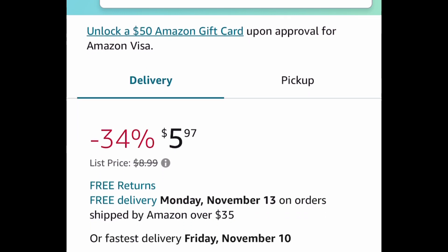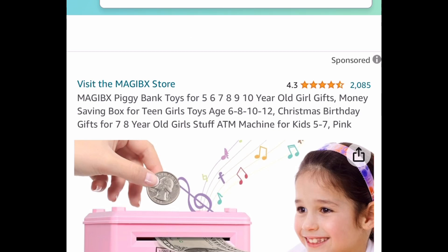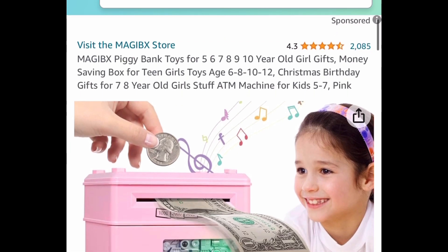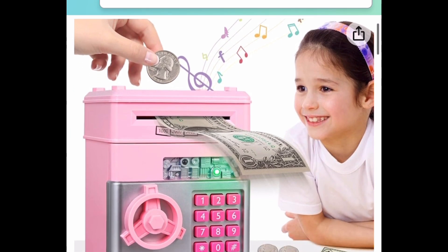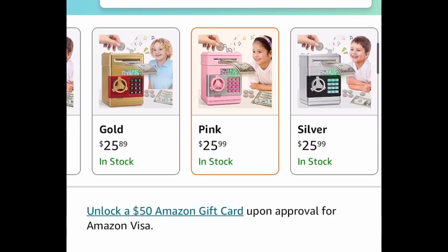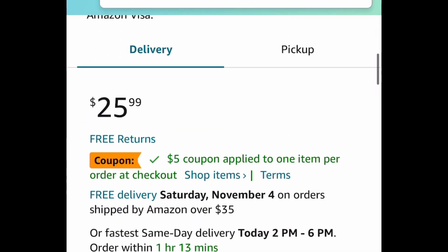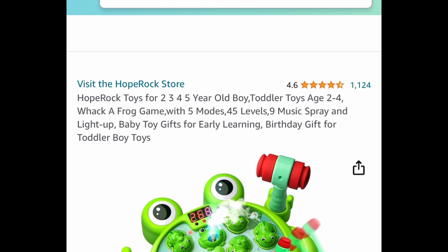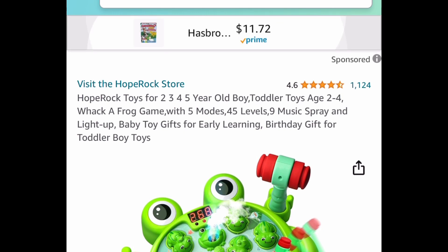Run, don't walk on this one — it has amazing reviews and kids love it. This is the ATM piggy bank that makes sounds. The code works only on the pink one. It's $25.99 — clip the coupon, put in the code, and get it for just $11.63.